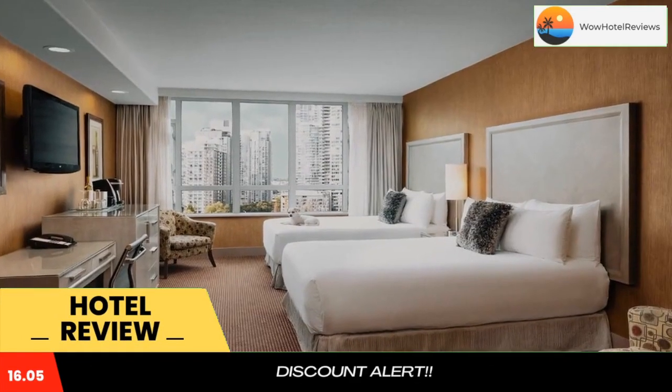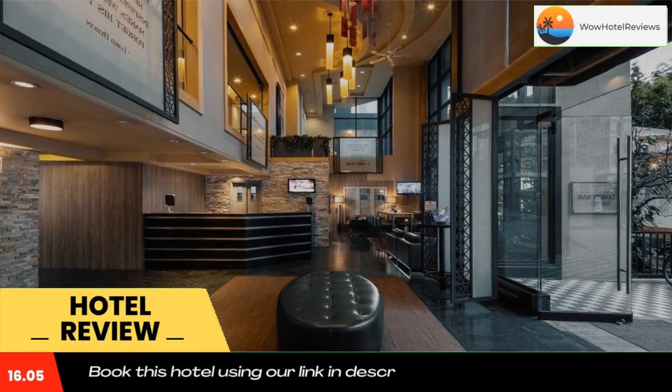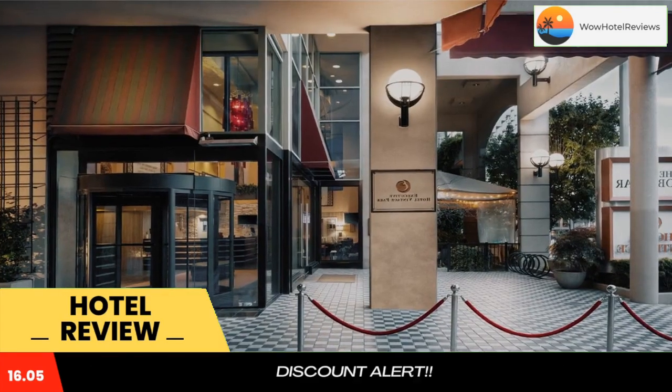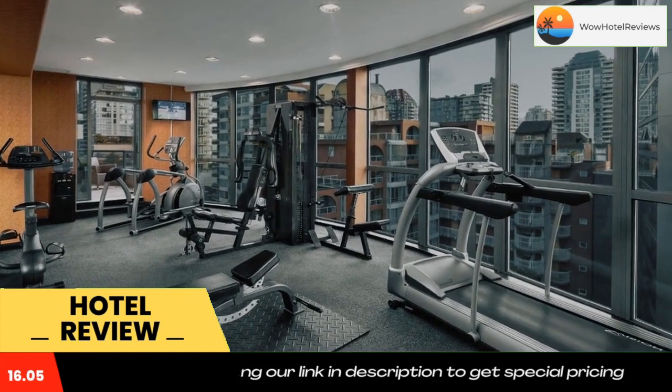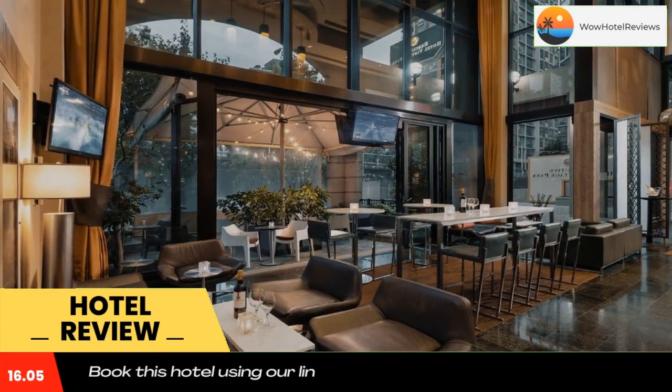The Parker Hotel Vancouver is located in downtown Vancouver, just two minutes walk from the seawall. It features free Wi-Fi throughout the hotel and 42-inch LCD TVs in all guest rooms. A mini bar, a fridge, and a Keurig coffee machine are offered in every room.